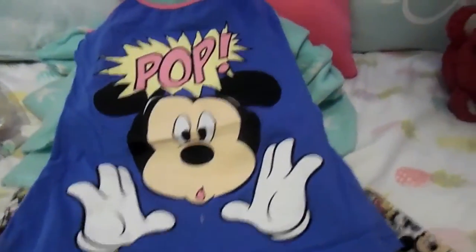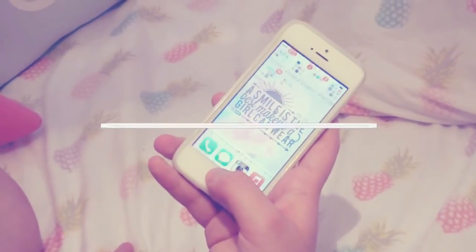So my PJs of the night were these ones from Primark, and they were £3. For this face mask, I used a yoghurt one and it was really nice for my skin — I'd never used it before, but I really wanted to use it.